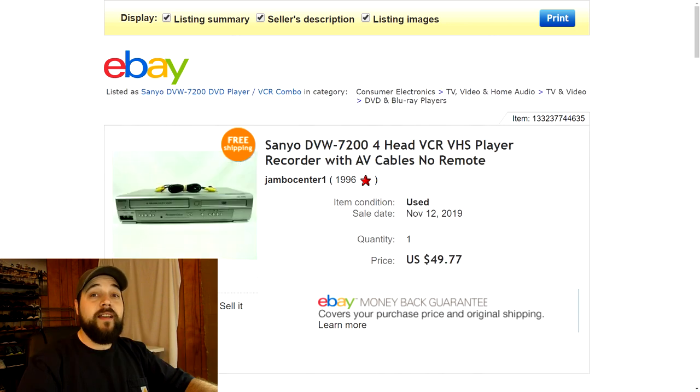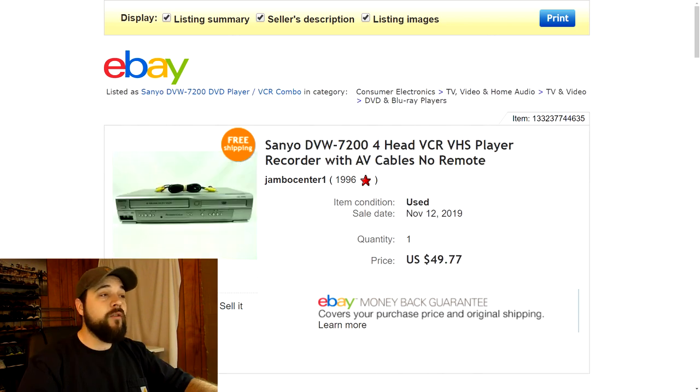Next up is a DVD VCR recorder by Sanyo. I got this at a recycling event not too long ago and sold it for $49.77. It only came with AV cables — it didn't have a remote or any blank VHS tapes. So I only sold the device itself with the AV cables, free shipping, and still made some good profit.